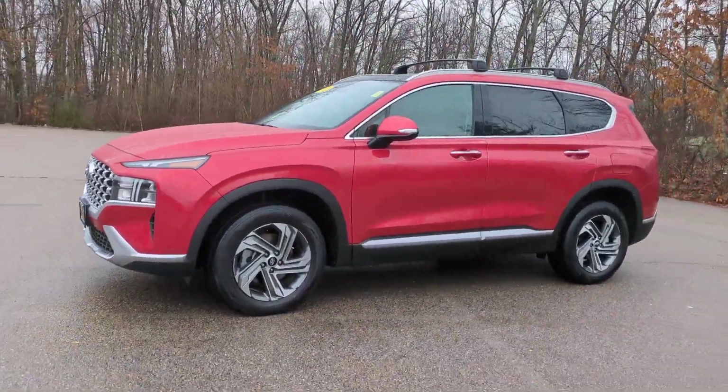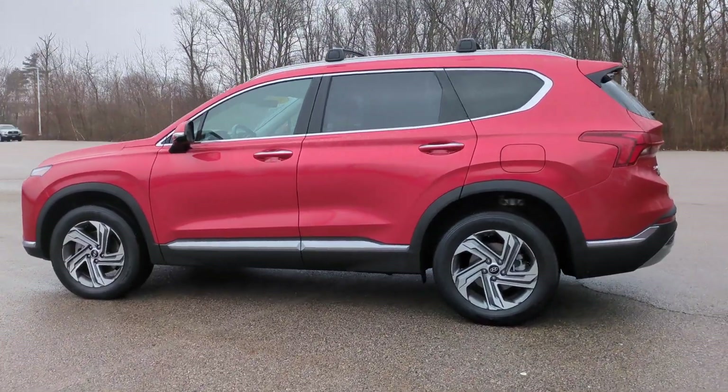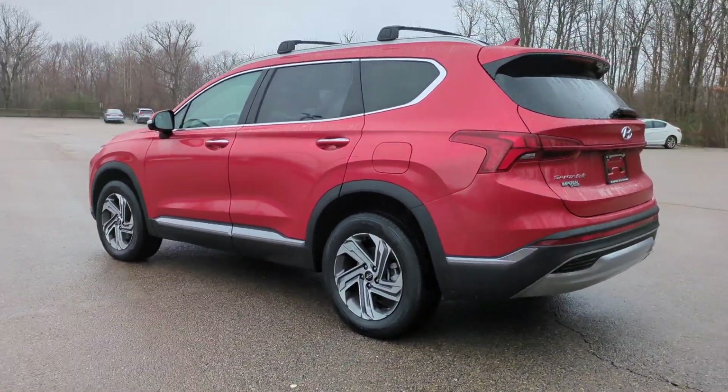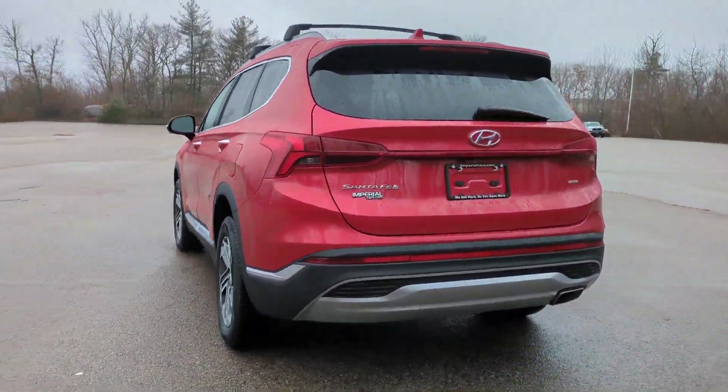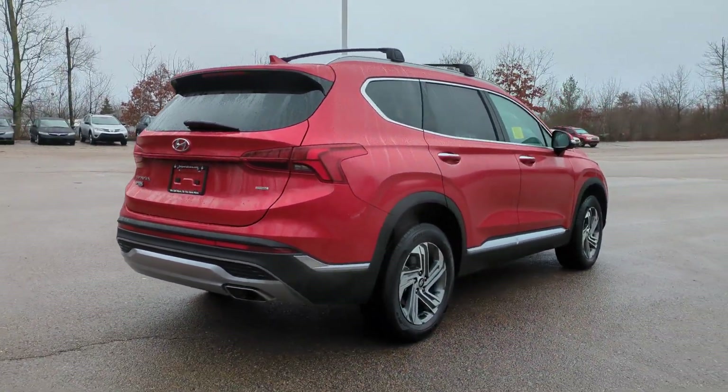Hop into the 2023 Hyundai Santa Fe. With less than 5,000 miles on the odometer, this vehicle stands out from the rest. All you need to do is relax and enjoy the ride in this stylish and capable Santa Fe.